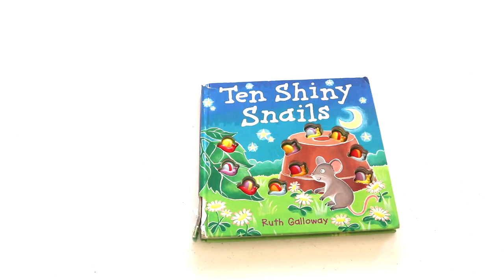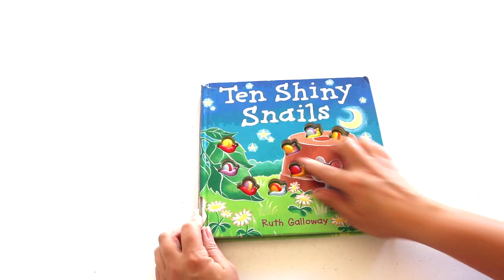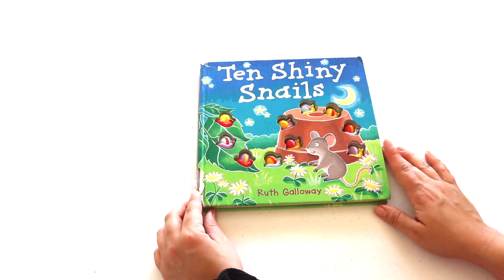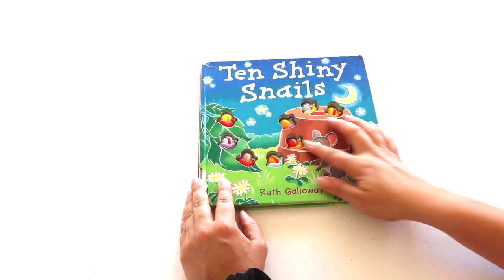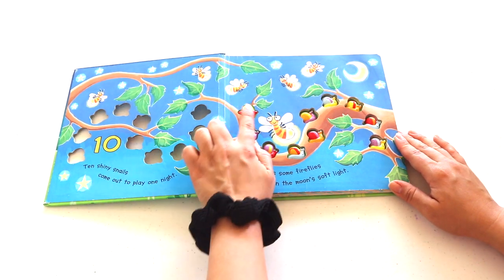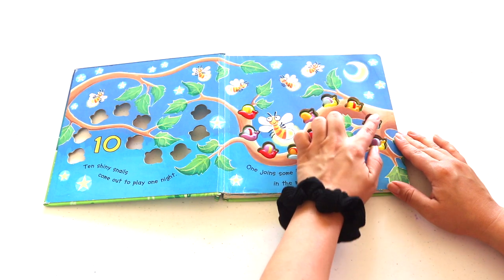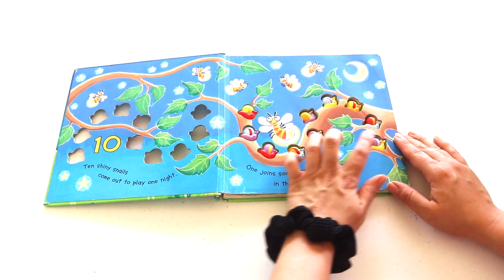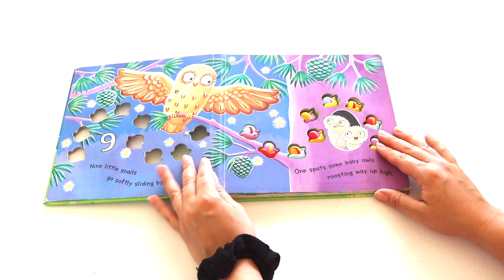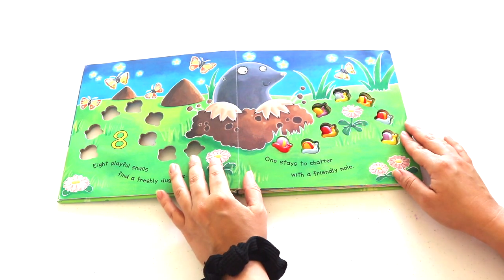The second book is '10 Shiny Snails' by Ruth Galloway. This book is worn — it's been passed down from my oldest teenager and has been in our home for 10-plus years. Each page has numbers 1 through 10 counting backwards, with the corresponding number of snails. Luna loves counting them together, so pointing to each snail turns out to be wonderful one-to-one correspondence practice.